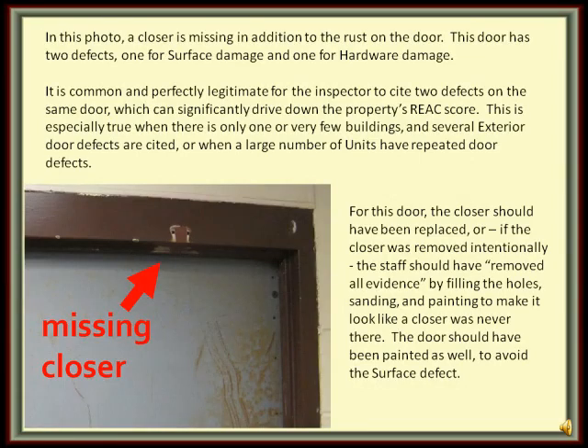In this final photograph, an automatic door closer is missing from this door. In addition to the fact that there is rust on the door surface, this door therefore has two deficiencies: one for surface damage and one for hardware damage. It is very common and perfectly legitimate for the inspector to cite two deficiencies on the same door, which can significantly drive down the property's REAC score.